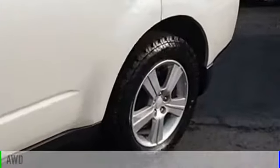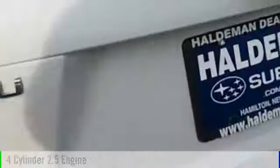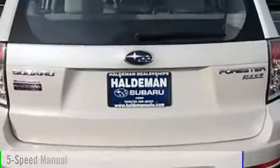2012 Forester. This vehicle is powered by an all-wheel drive, four-cylinder, 2.5-liter engine, and comes with a five-speed manual transmission.